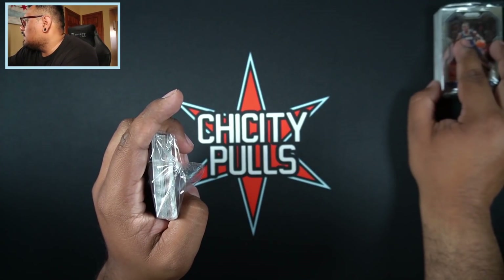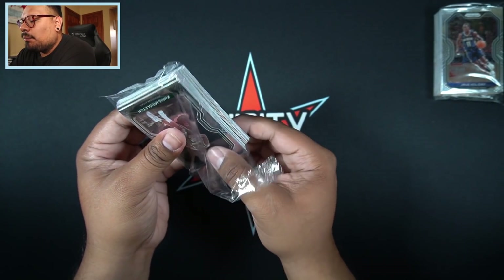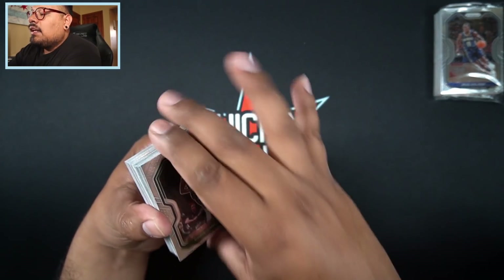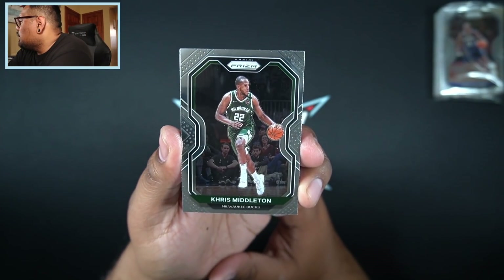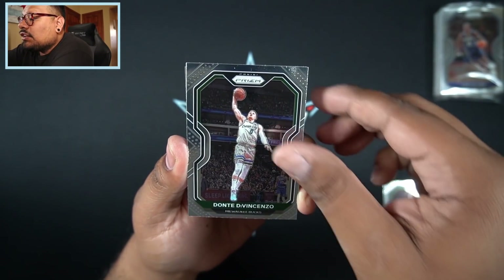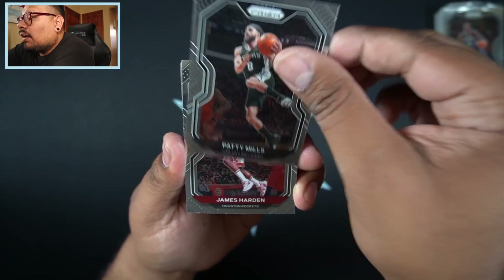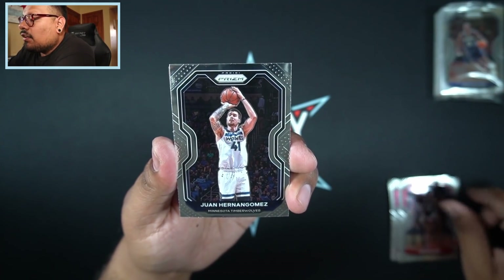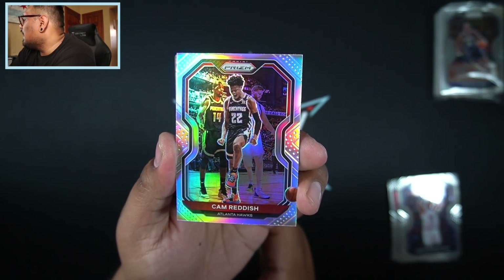Let's get into the pack rip! We start off with Chris Middleton in the front. We'll put this one to the side. We are due for a huge card — haven't pulled one in a while personally. Starting off we have Chris Middleton, Dante DiVincenzo, Robert Covington, Patty Mills, and James Harden.